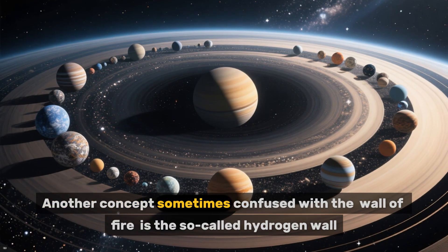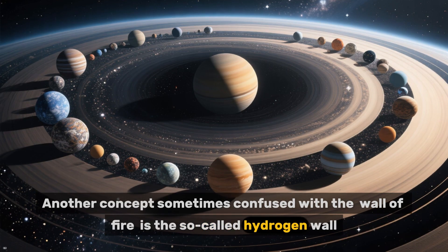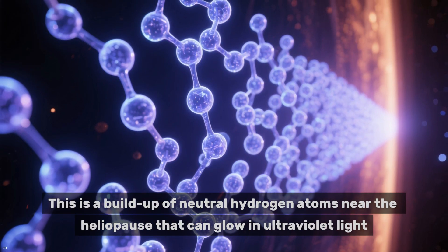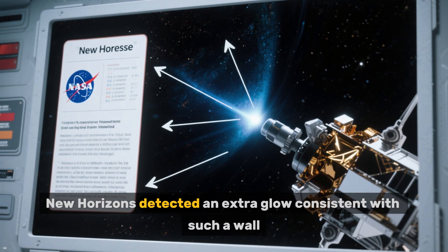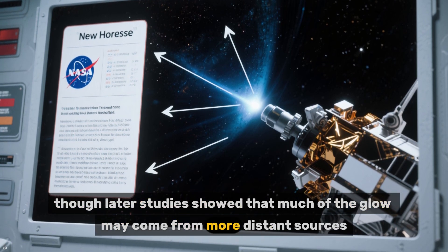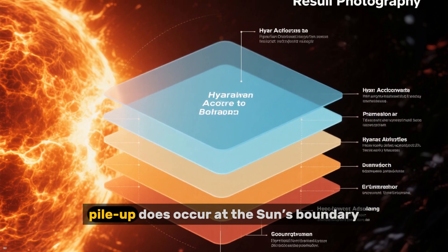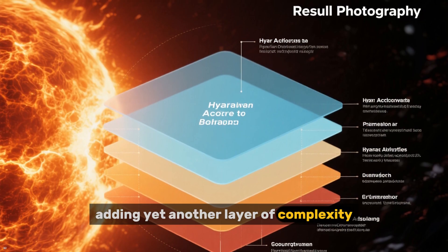Another concept sometimes confused with the wall of fire is the so-called hydrogen wall — a buildup of neutral hydrogen atoms near the heliopause that can glow in ultraviolet light. New Horizons detected an extra glow consistent with such a wall, though later studies showed that much of the glow may come from more distant sources. Still, the evidence suggests that a kind of hydrogen pileup does occur at the sun's boundary, adding yet another layer of complexity.